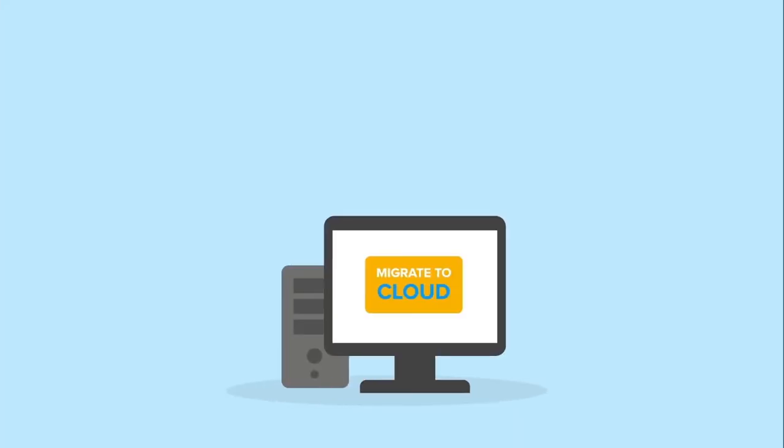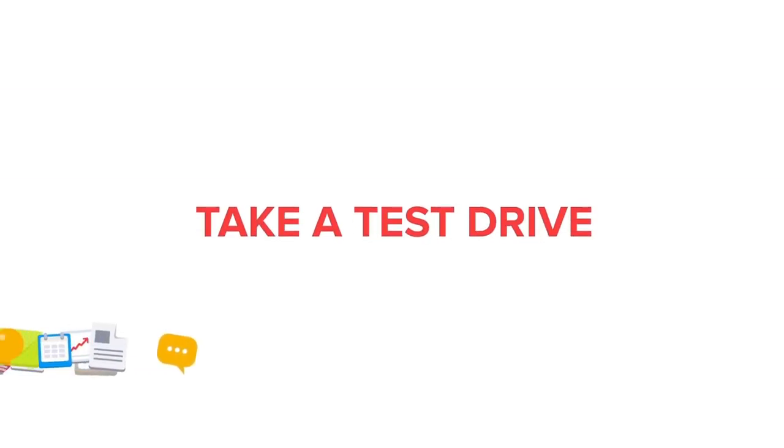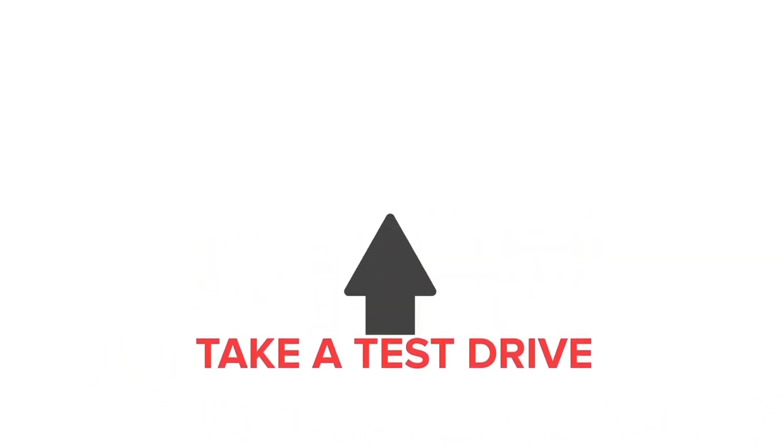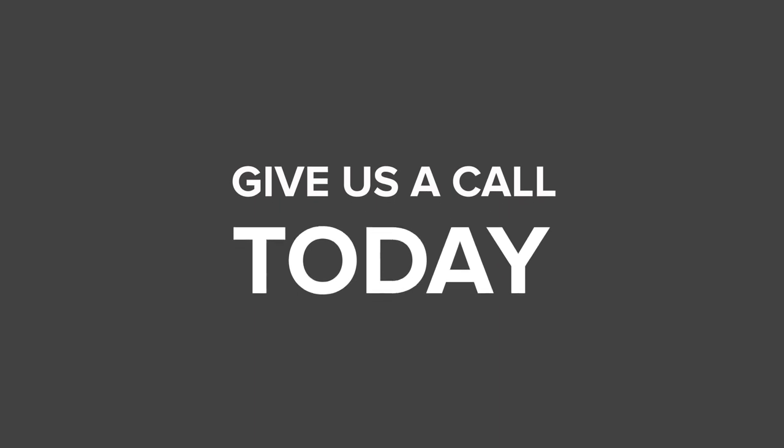Moving to the cloud is easy using our migration tool, which makes it quick and simple. Take a test drive with your own data to experience SuperOffice in the cloud and see if SuperOffice CRM online is the solution for you. Give us a call today. Thank you.